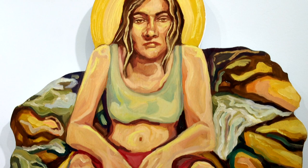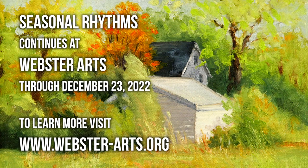You have until December 23rd to visit this exhibit, and if you want to learn more, visit webster-arts.org.